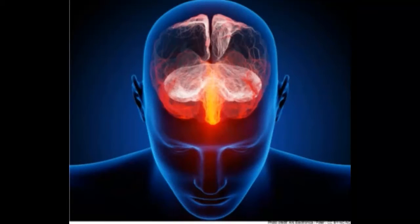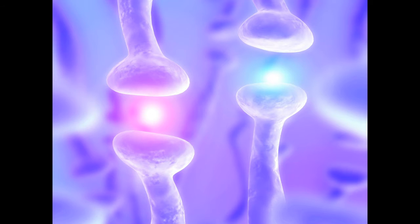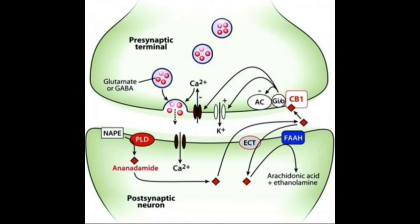Our body has what is known as an endocannabinoid system, which is a group of endogenous cannabinoid receptors located in your brain and throughout your central and peripheral nervous system. So when you eat, smoke, vaporize, or use cannabis topically, the cannabinoids run through your endocannabinoid system to your cannabinoid receptors.